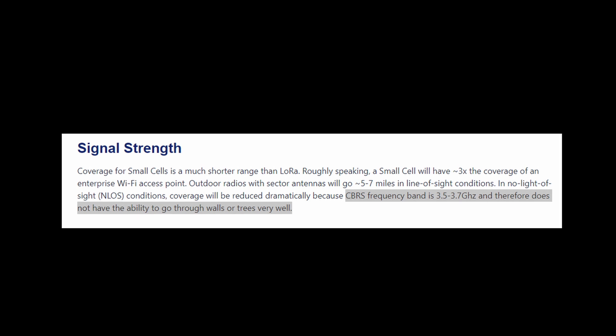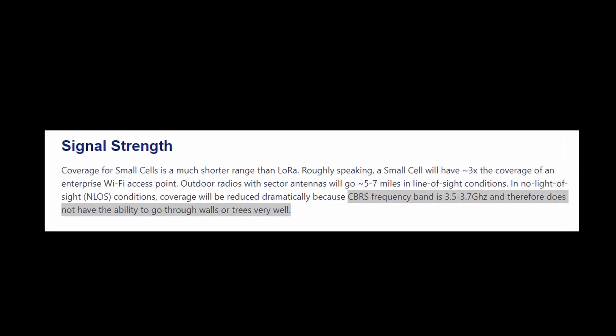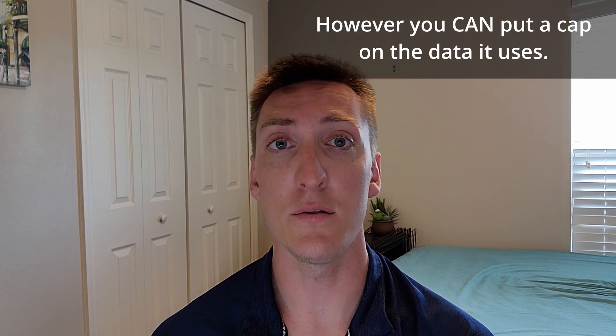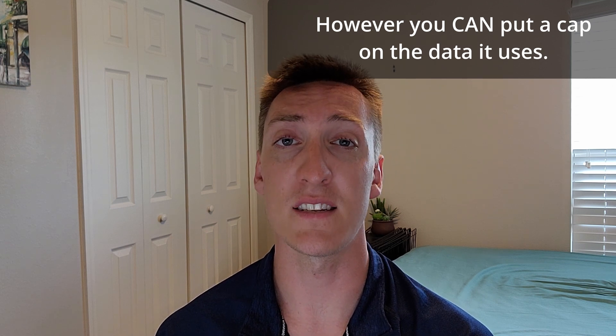You also need to have a good line of sight because coverage will be reduced dramatically — the CBRS frequency band is 3.5 to 3.7 gigahertz and therefore does not have the capability to go through walls or trees very well. A couple other barriers to entry are that it is only available right now in the United States, and if you are running it off your home router it will use that to send and receive data, thus slowing down your devices at home.